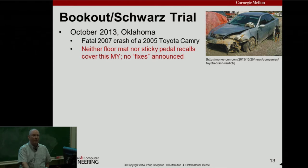Then there was the Bookout-Schwartz trial — the first public trial that had software in it. In the news you'll see some Toyota trials where Toyota prevailed, but none of those featured software. Bookout is the first and only trial that actually went to a jury where software was what figured in. In October 2013 was this trial — a fatal crash of a 2005 Toyota Camry. This Camry is not subject to the floor mat recall, not subject to the sticky pedal recall, and is not a candidate for the brake override software.